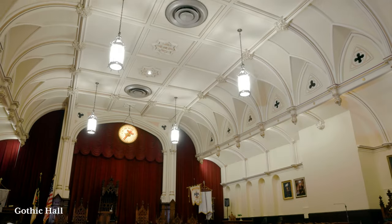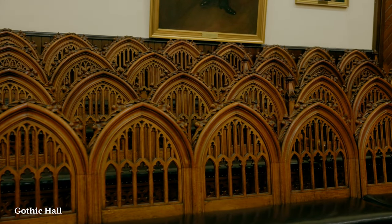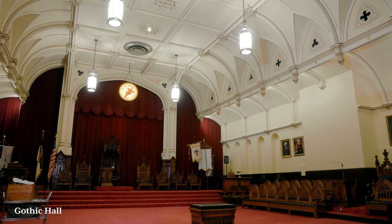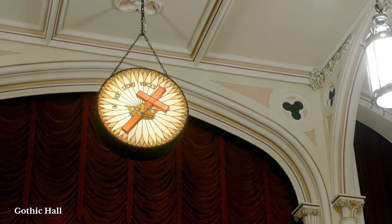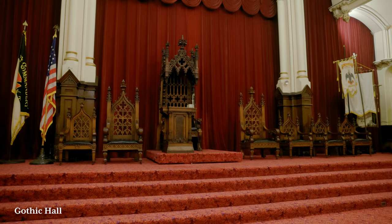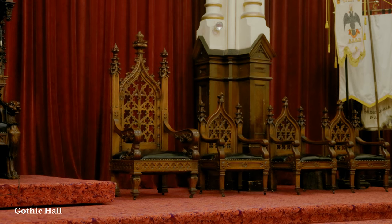Welcome to Gothic Hall on the third floor of the Masonic Temple. This spectacular room was sometimes called the Asylum, the Commandery, or the Commandery Room. It was designed for the ritual, storage, and accommodation of the Knights Templar commanderies. This room runs on a north-south axis, which is odd because most Masonic rooms run on an east-west axis. Above is the sign of the Knights Templar — the cross and the crown — with the motto, 'In this sign you will conquer.' The furniture of this room predates the Masonic Temple itself, coming from the 1855 Masonic Hall on Chestnut Street.